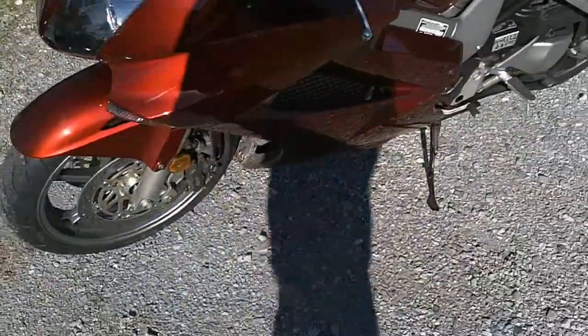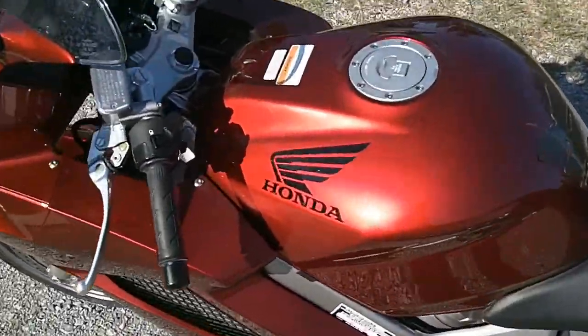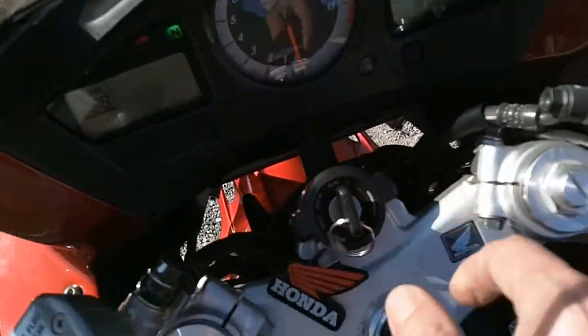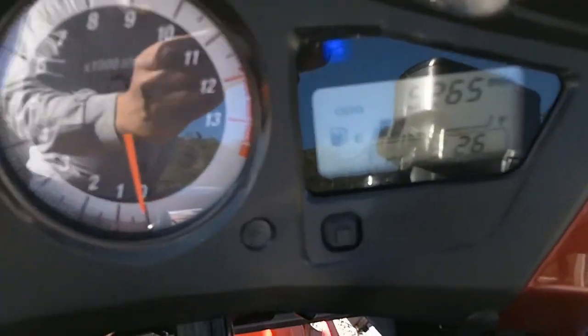Just got new rubber put on her, good to go for a while. Five thousand two hundred sixty-five miles on the clock.